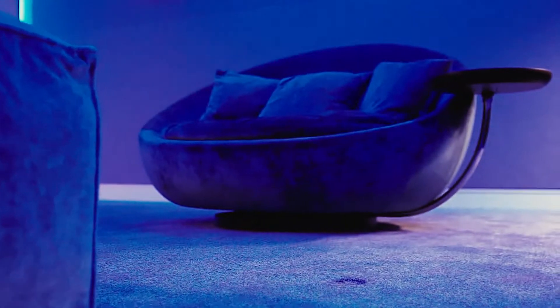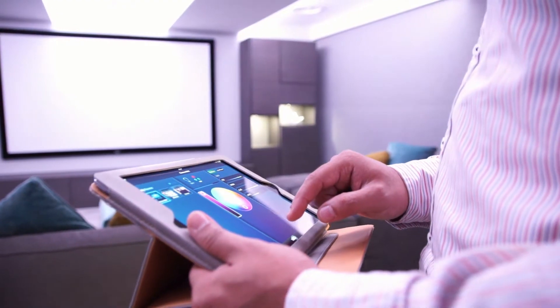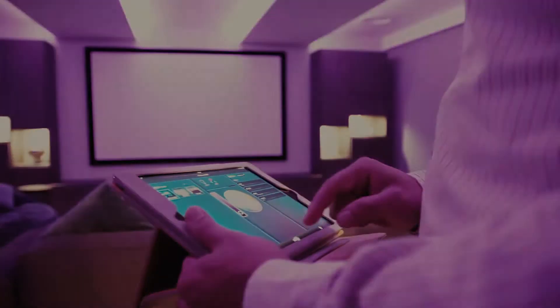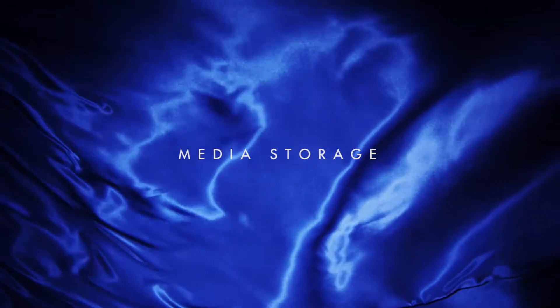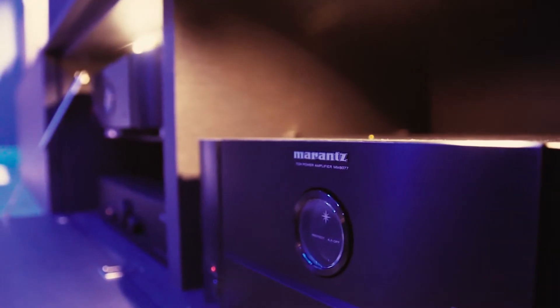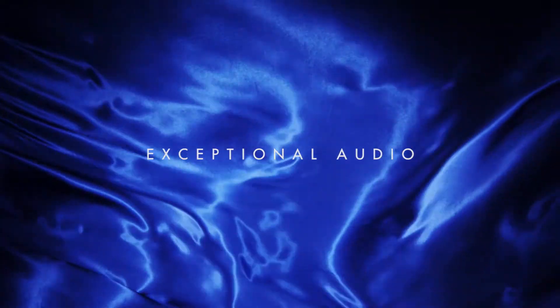We bring our interior design credentials to ensure your cinema room is stylish and comfortable. You can create the perfect cinema atmosphere with our custom lighting solutions, store your films and TV series using integrated media storage systems, and experience breathtaking audio for the ultimate in immersive cinema.